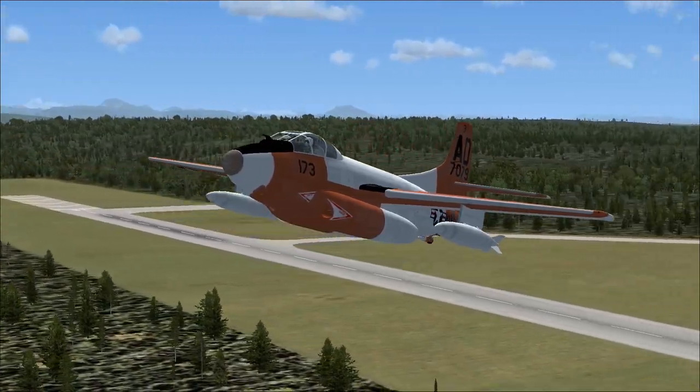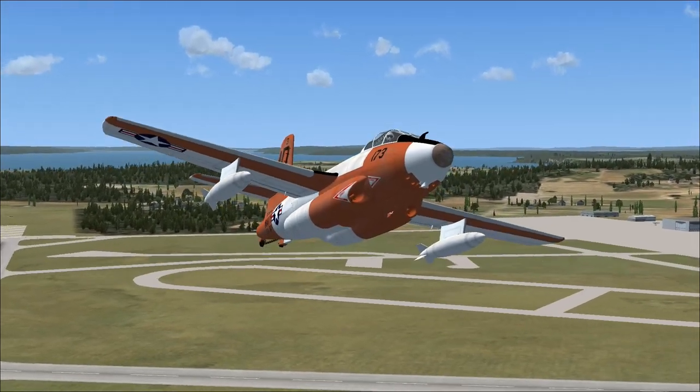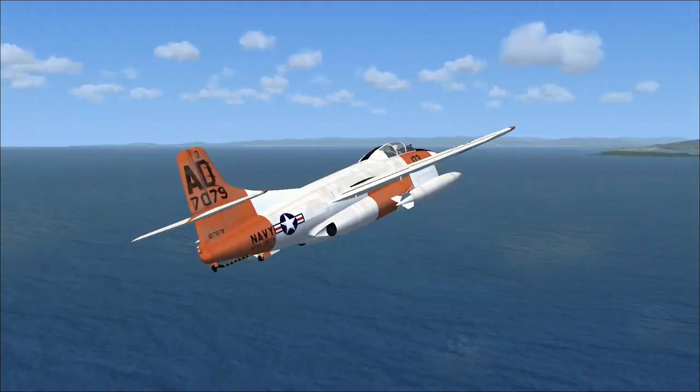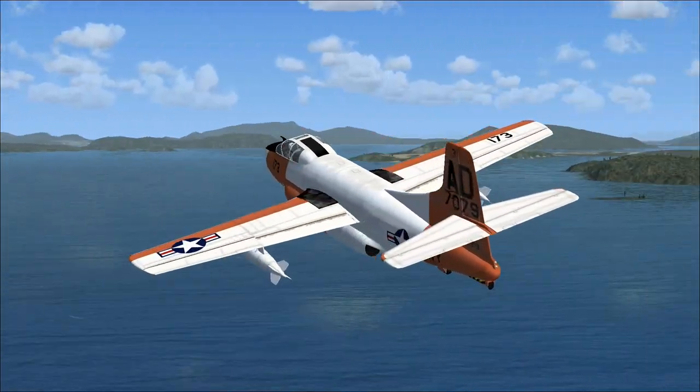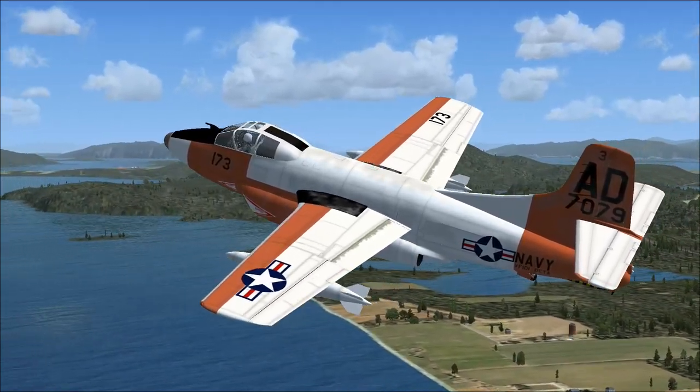The Sky Knight played an important role in the development of the radar-guided AIM-7 Sparrow, which led to further air-to-air missile developments. It also served as an electronic warfare platform in the Vietnam War, as a precursor to the EA-6A Intruder and the EA-6B Prowler.